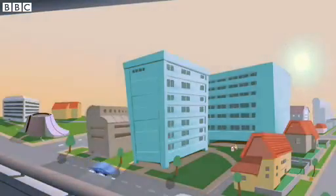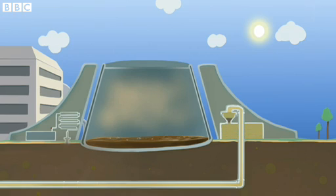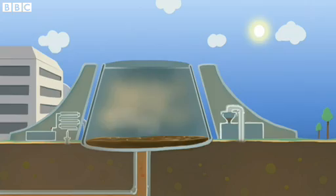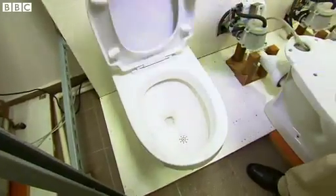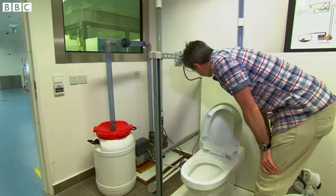One team here at NTU has a grand plan to make our towns more sustainable by creating localised waste treatment centres which take all forms of waste from nearby housing and convert it into energy. And that's why I find myself staring down a toilet. Researchers have found that pretty much everything that goes down here can be turned into something useful.